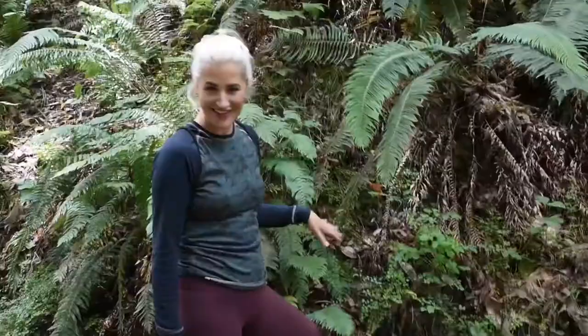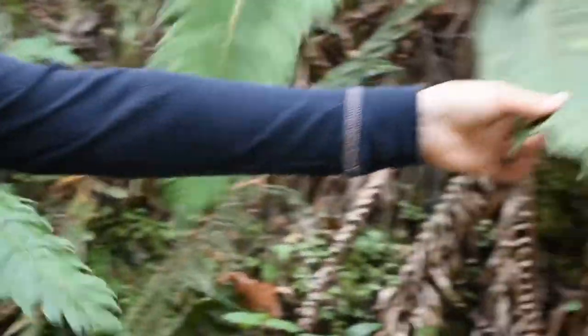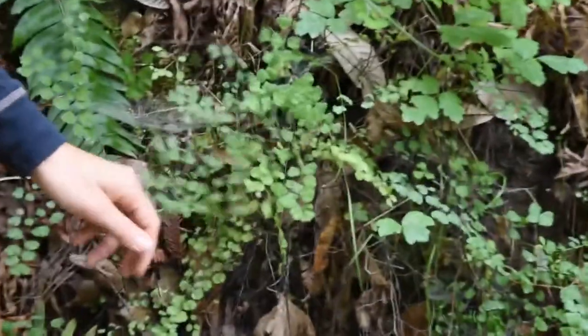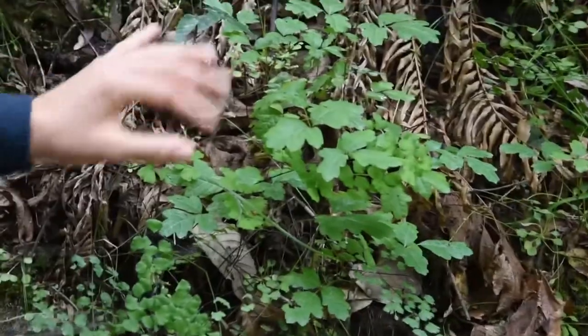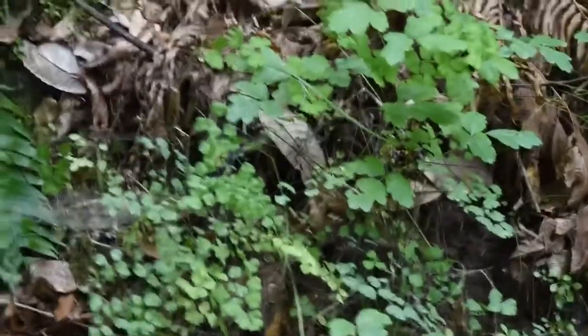Here we have a nice little cluster of some usual suspects in the redwood forest. We have sword ferns, which are easy to identify because they grow long and straight from the root, like a sword. We have maidenhair ferns, which are beautiful and delicate and like to grow on cliffs and near the river. And the infamous poison oak, which has oils on the leaves that cause rashes on human skin.